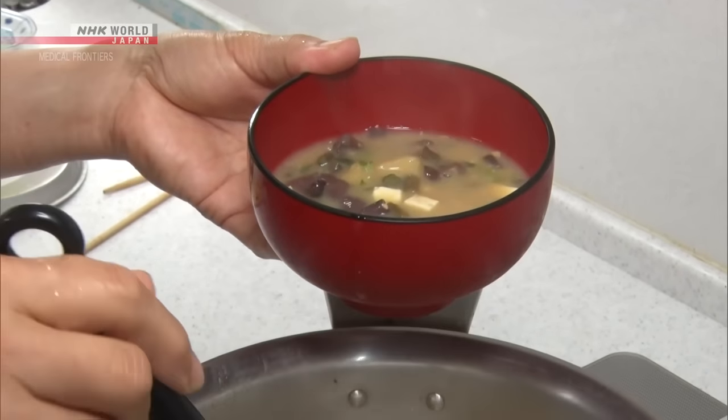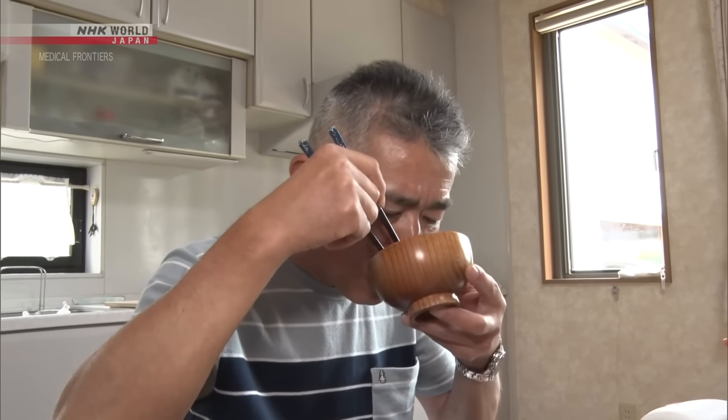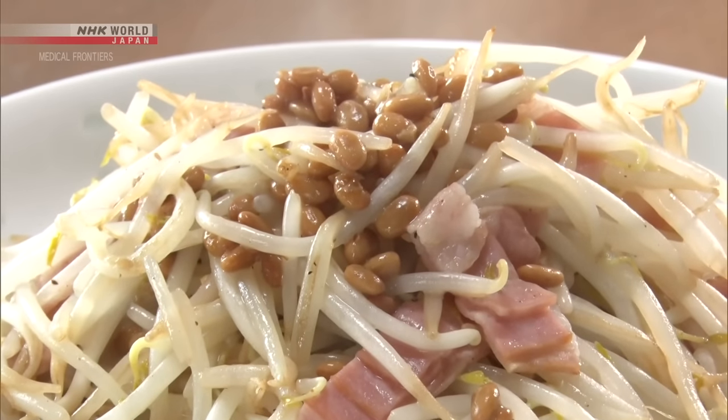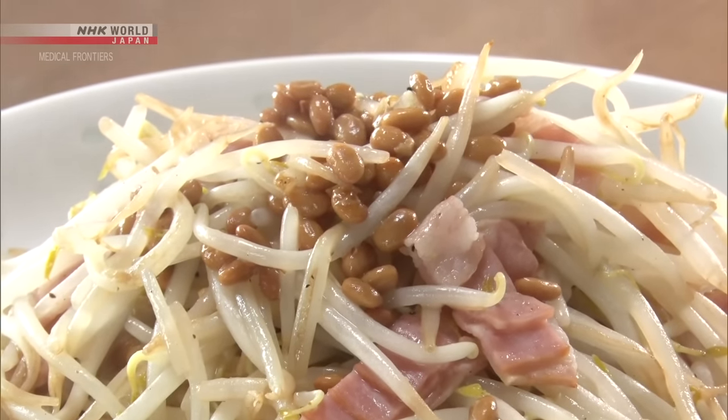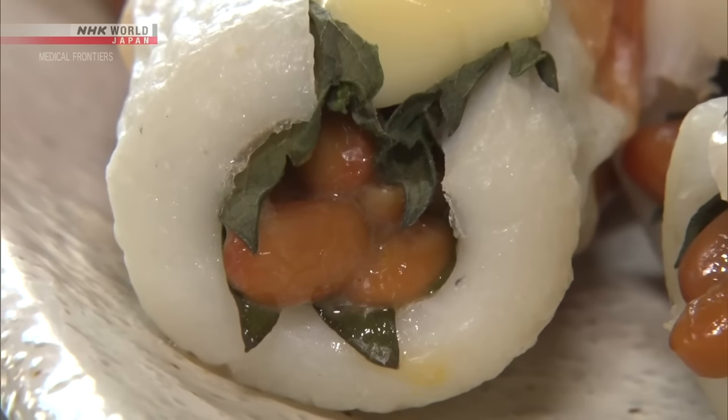It's also a staple of certain occasions, such as New Year's, weddings, and funerals. It can be added to stir-fries or sandwiched between fish cakes and grilled with cheese on top. It's versatile and adds color to the dining table.